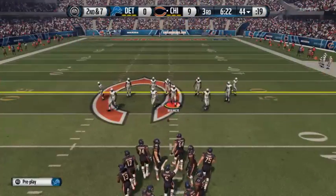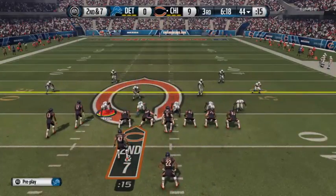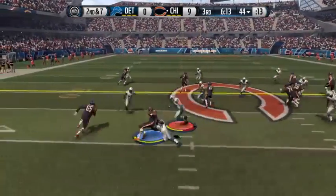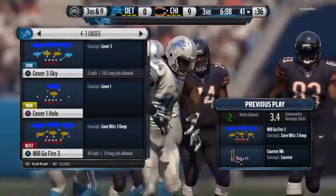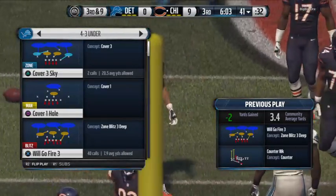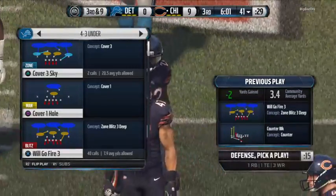Second and seven on the way. The Bears have it at the 44 — Matt Forte, knocked down behind the line of scrimmage. The Bears' offensive coordinator has to be frustrated. I think he calls the right play, but the run loses yards — that's just a bad job by the offensive line.